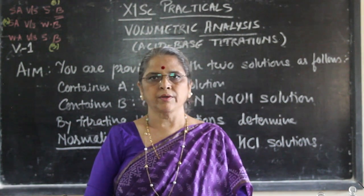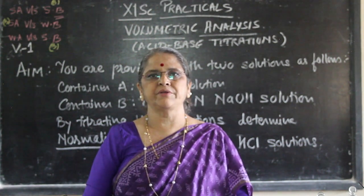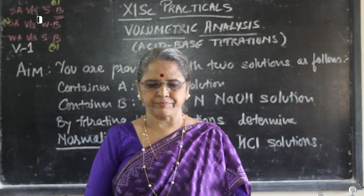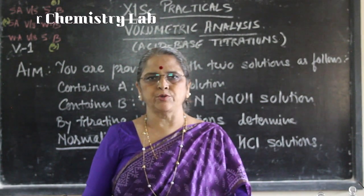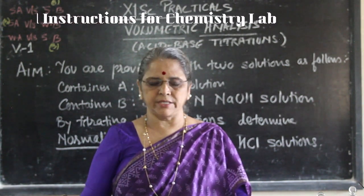Welcome, students. We are going to learn today the general instructions and safety measures while performing in the laboratory. When you are coming to the laboratory, there is utter discipline that you need to follow and you have to abide by that very strictly.